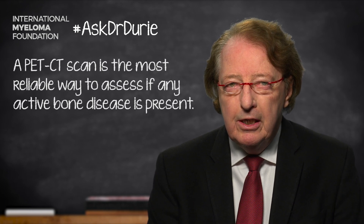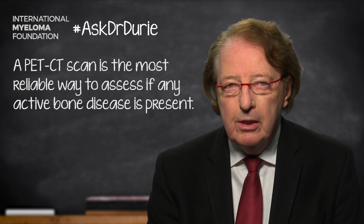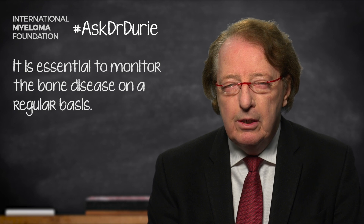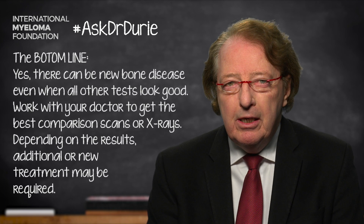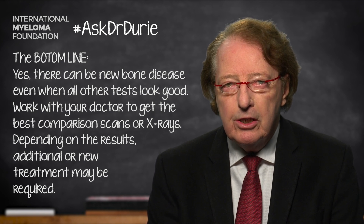The bottom line to this question is: even though the myeloma protein in the blood or the urine can be monitored and should be monitored, and may be responding very nicely with reduced levels, it's still extremely important to check on the x-rays and scans of the bone to see if anything additional is occurring with that part of the myeloma that may not have fully responded to the treatment. The bottom line is that yes, there can be new disease even if all of the other myeloma tests are looking good.